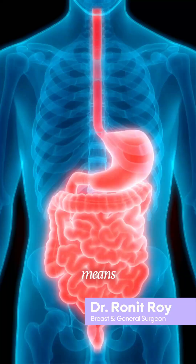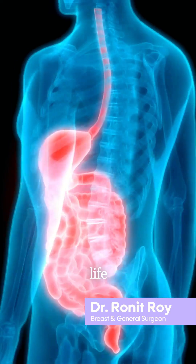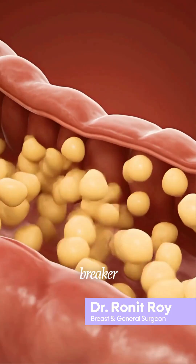Healthy bile means healthy digestion and a healthy life. Bile isn't just a digestive juice — it is your fat breaker, your vitamin absorber, and your toxin cleaner.